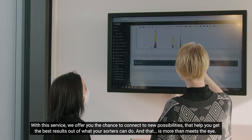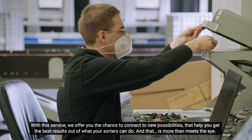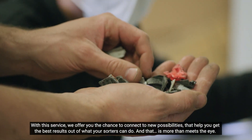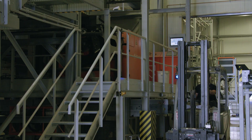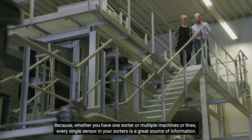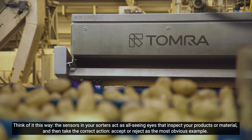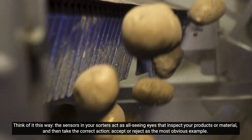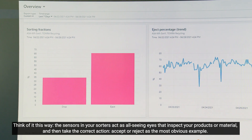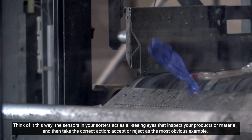With this service, we offer you the chance to connect to new possibilities that help you get the best result out of what your sorters can do. And that is more than meets the eye. Because whether you have one sorter or multiple machines or lines, every single sensor in your sorter is a great source of information. Think of it this way: the sensors in your sorters act as all-seeing eyes that inspect your products or material and then take the correct action — accept or reject, as the most obvious example.